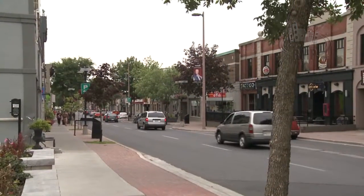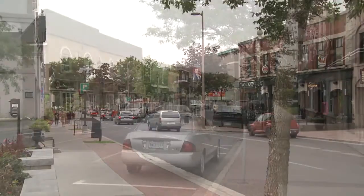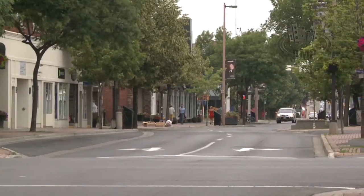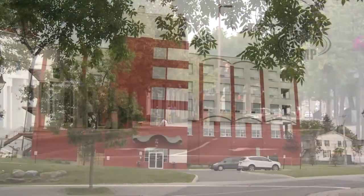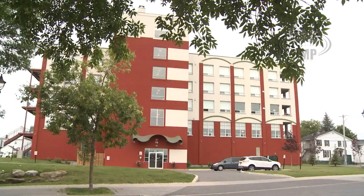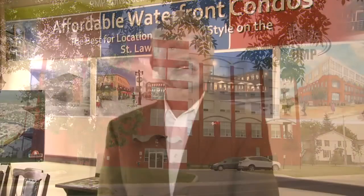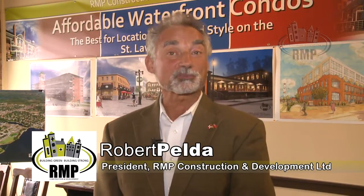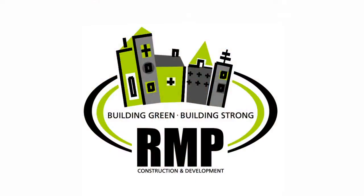We appreciate the support we've received from our local banks and credit unions — they look at a project such as ours and have supported our projects. I'd like to take this opportunity to thank CFDC for their past support on the very first phase of our project here in Cornwall, and look forward to future project phases as we move forward for the next seven to ten years.